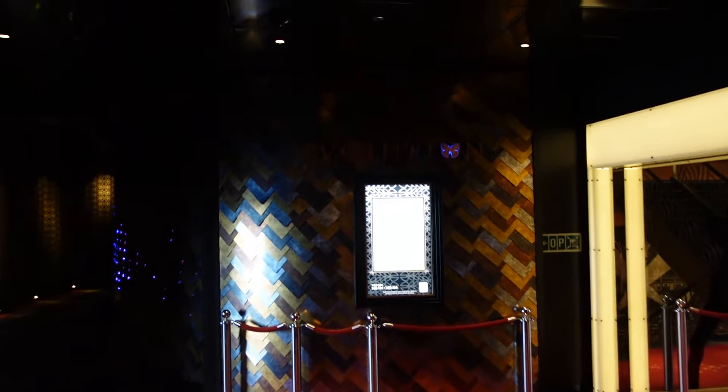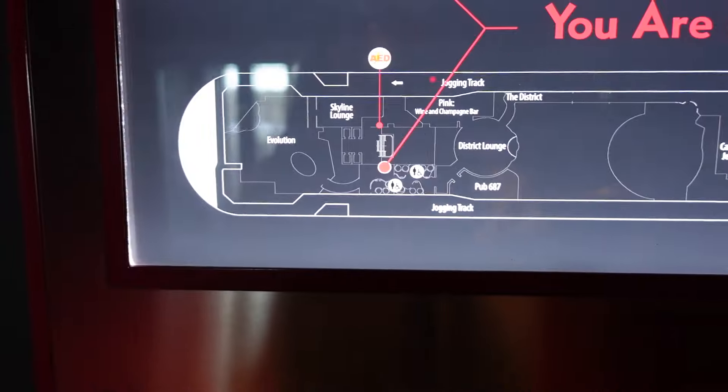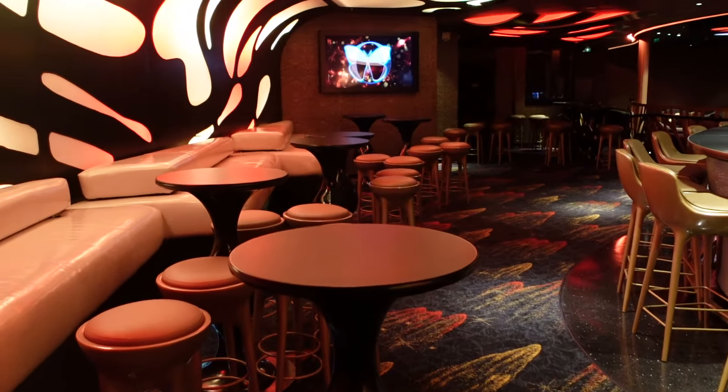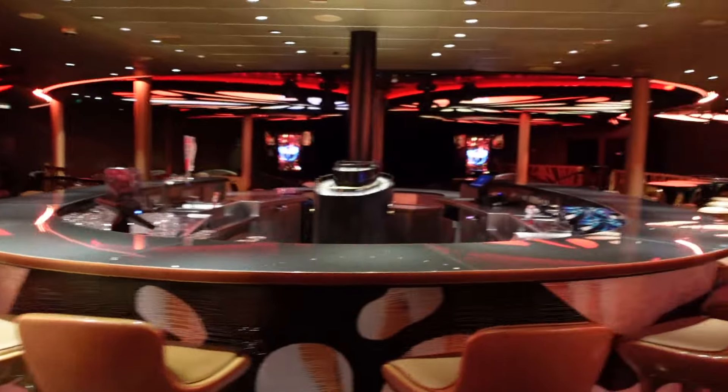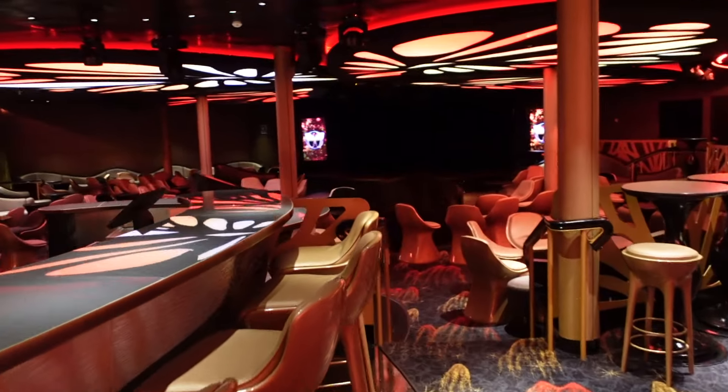Back this way we have Evolution. Here you are on the map — back here we've got Evolution and the Skyline Lounge on what looks like the jogging track area. We'll take a look at Evolution this way — this is where all your hangout places are. Oh, it is open! So here's Evolution. This lounge is pretty big and they have entertainment here as well.